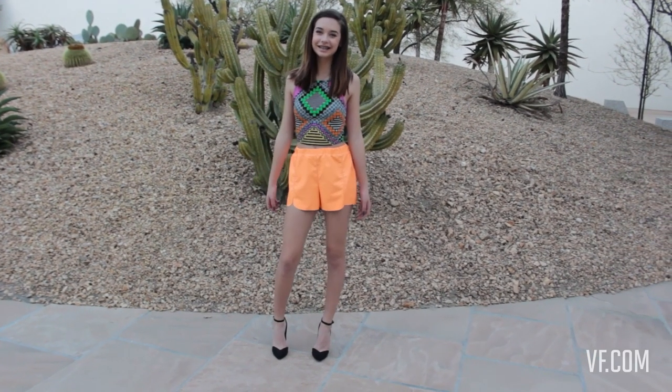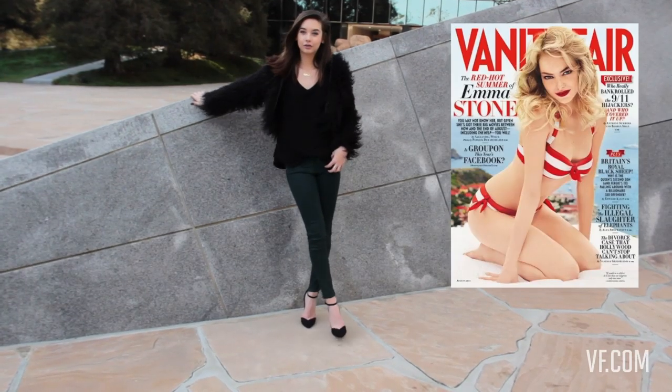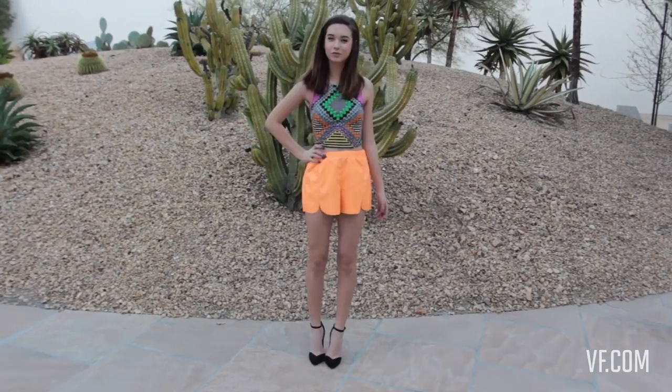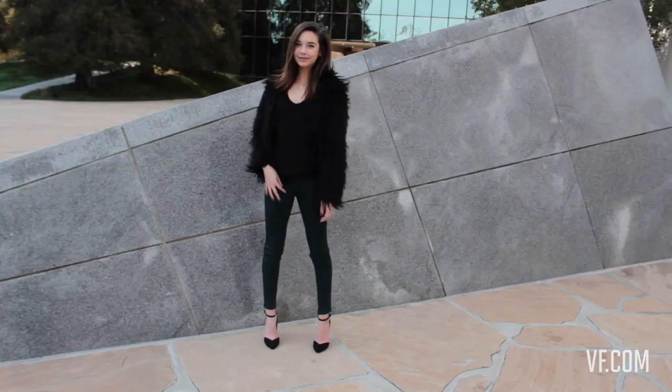Hey guys, it's Amanda! I'm going to be showing you three outfits inspired by the August 2011 Vanity Fair magazine. I'm going to pull inspiration from the magazine and trends in 2011, and show you how I incorporate them in my own style. So, let's get started.